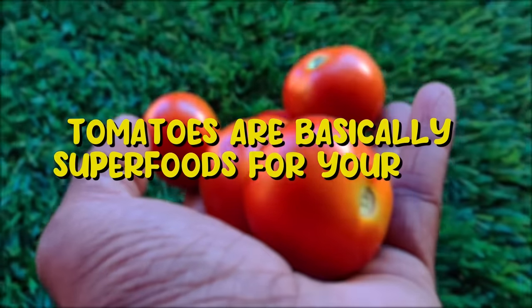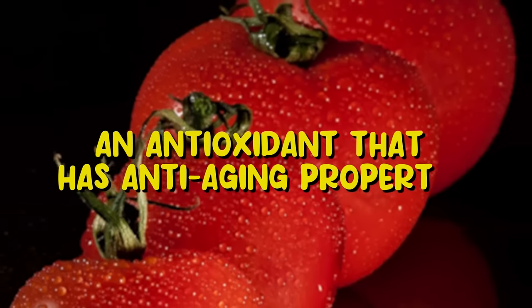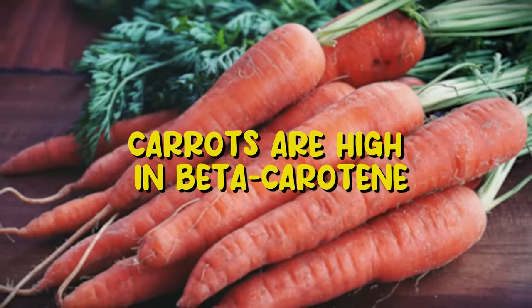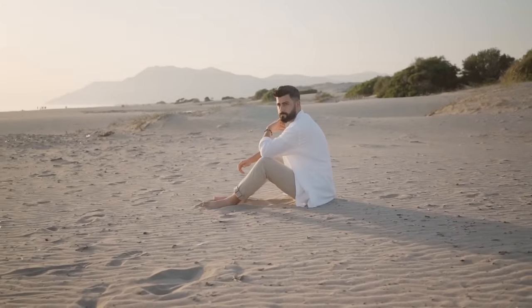Tomatoes are basically superfoods for your skin. They contain lycopene, an antioxidant that has anti-aging properties. Carrots are high in beta-carotene, also an antioxidant that protects your skin from sun damage and prevents free radicals.